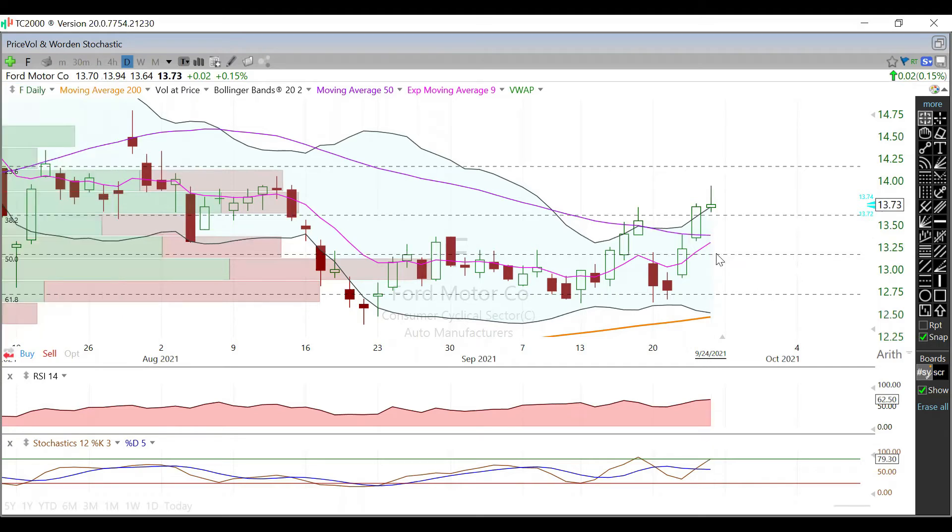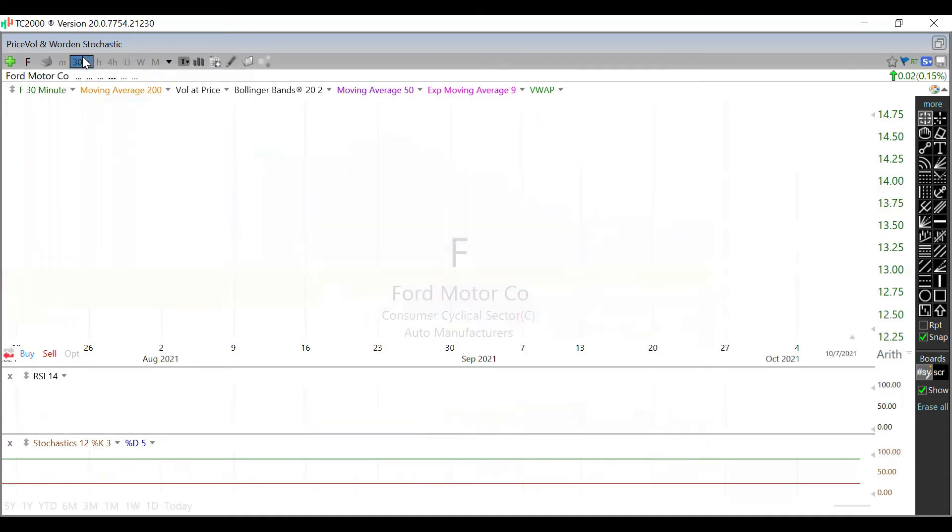RSI in here is 62, Stochastic at 79 — both creeping into overbought territory. So maybe a little pullback in here could help us on the relative strength index front. Digging deeper to the 30-minute chart...